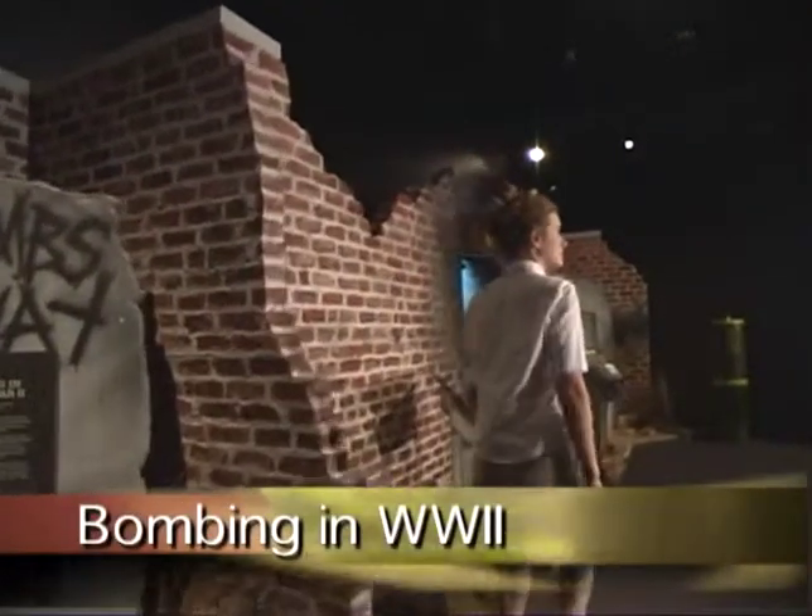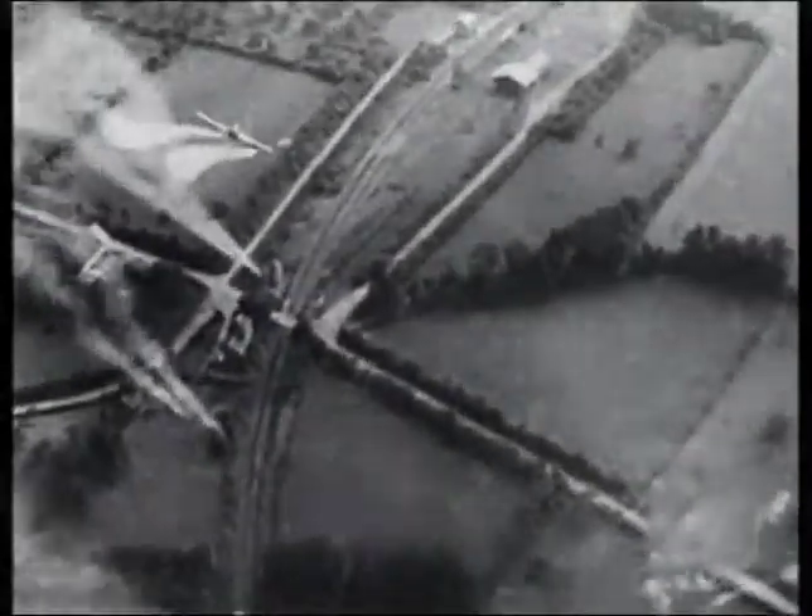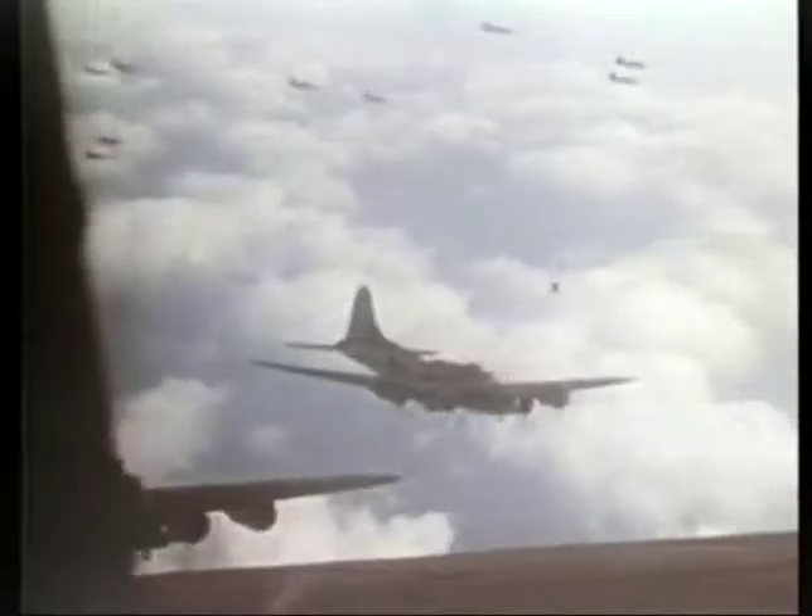The bombing in World War II exhibit details the evolution of strategic bombardment. From the trench warfare of World War I to the aerial warfare of World War II, the transformation from gunpowder to nuclear fission forever changed the concept of war.